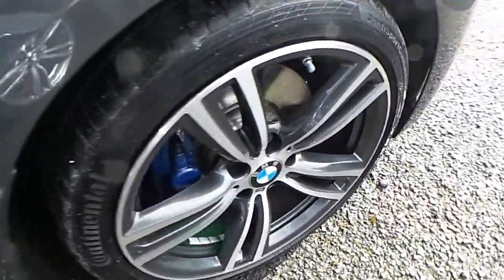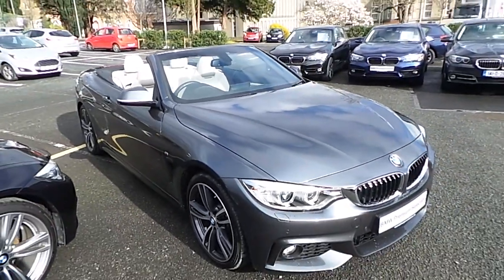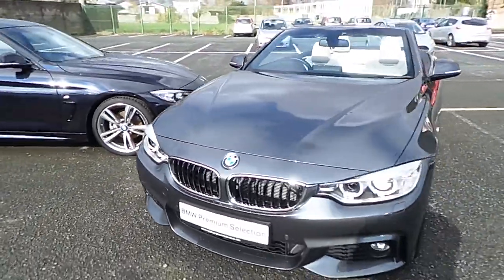I'd like to thank you for taking the time to watch this video. If you'd like any more information on this or any other BMW in our stock, please call us on 01 215 3300. We'll see you in the next video.